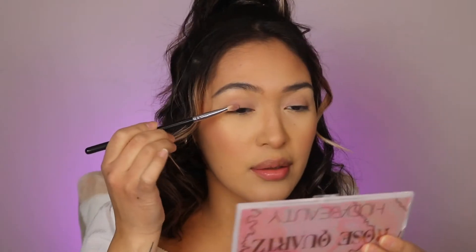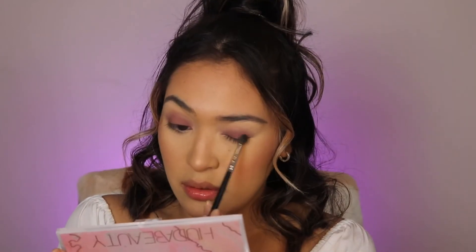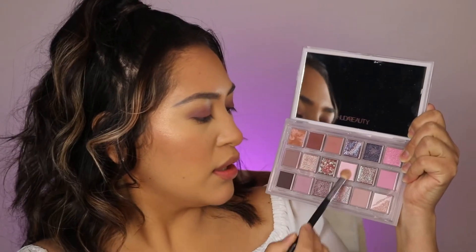Now I'm going to be grabbing Serenity with the same brush and place it on my lid. Grabbing this second shade, I'm just going to keep darkening my eyelids. Then I'm going to grab Precious and blend things out using these two shades.